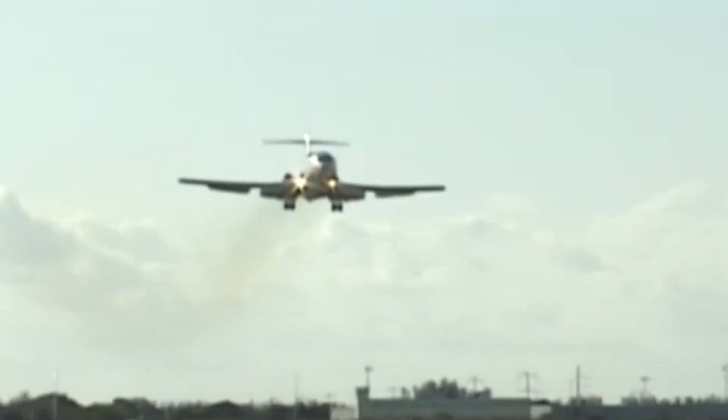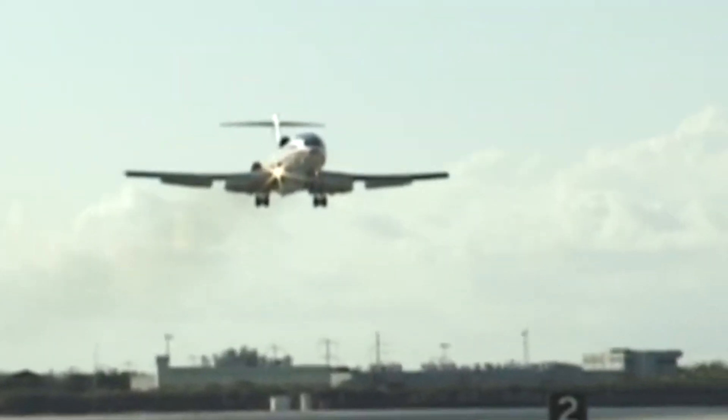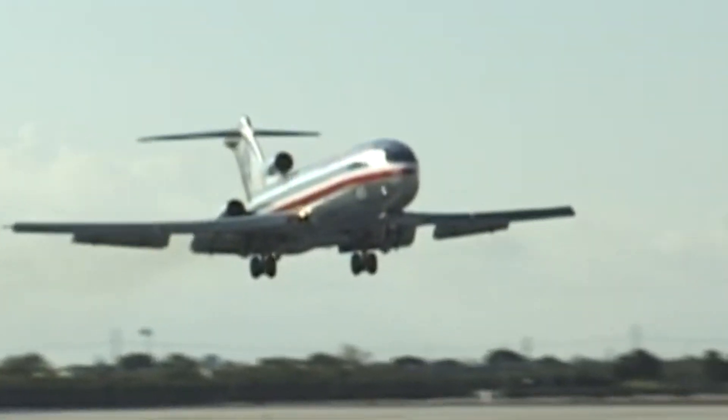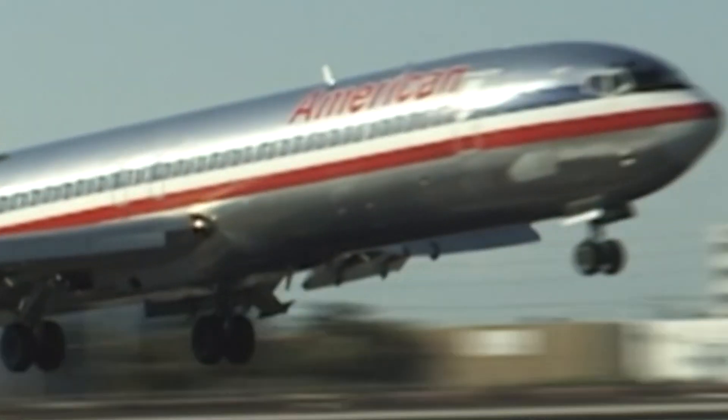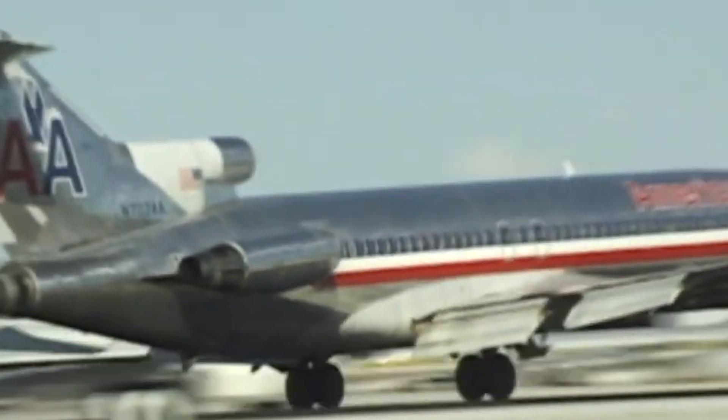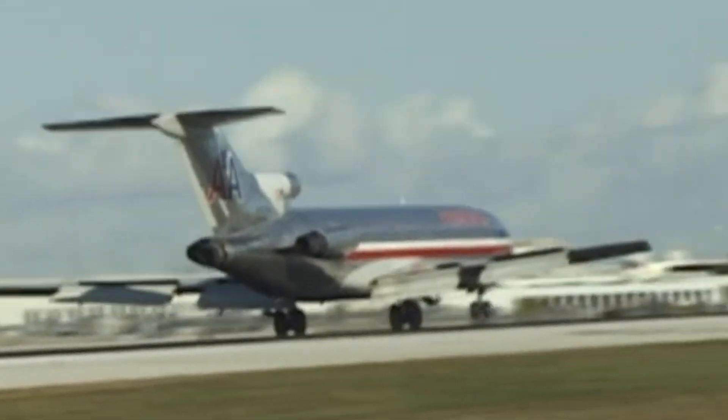Short-field performance was one of the biggest challenges of developing the 727. At the time, many airports had shorter runways and lacked the infrastructure for larger jetliners. Traditional jets of the time, like the 707, required long, well-paved runways for safe takeoffs and landings.